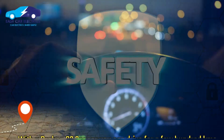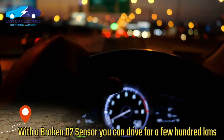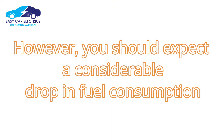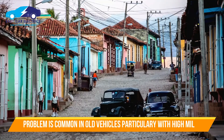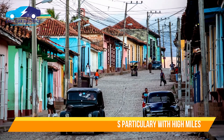With a broken O2 sensor, you can still drive for a few hundred kilometers. However, you should expect a considerable drop in fuel consumption as well as poor engine performance, such as rough idling, stalling, and other issues. This can occur in any vehicle, although it is more common in older vehicles, particularly those with higher miles.